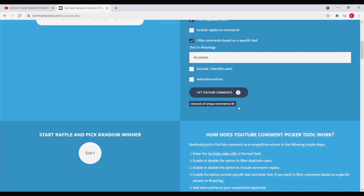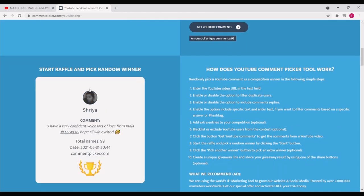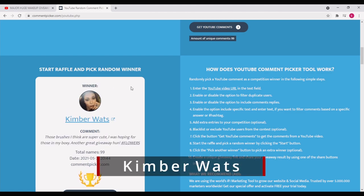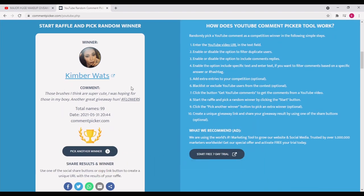We have 99 entries for this giveaway. Now let's hit the lucky start button and choose our winner. And for this giveaway, our winner is Kimberly Watts! Congratulations, Kimberly Watts. Her comment was: 'Those brushes I think are super cute. I was hoping for those in my boxy. Another great giveaway, hon. Hashtag flowers.'